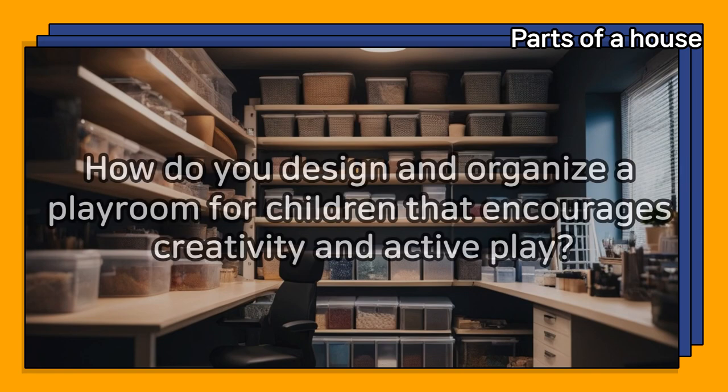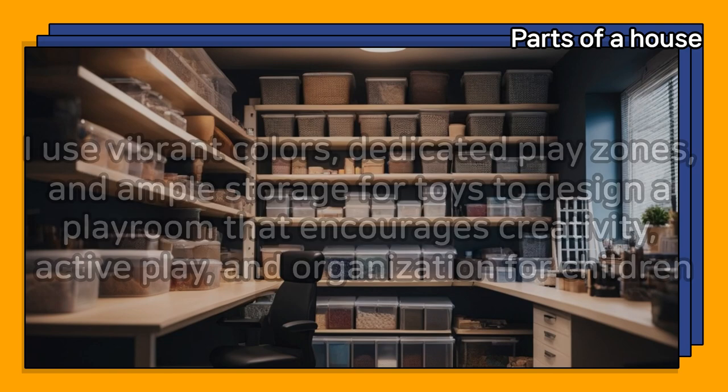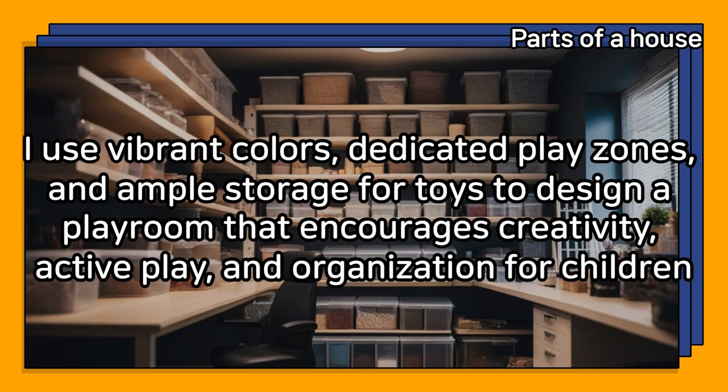How do you design and organize a playroom for children that encourages creativity and active play? I use vibrant colors, dedicated play zones, and ample storage for toys to design a playroom that encourages creativity, active play, and organization for children.